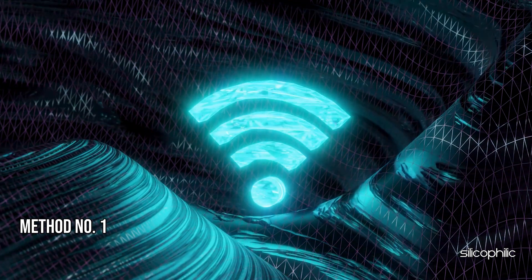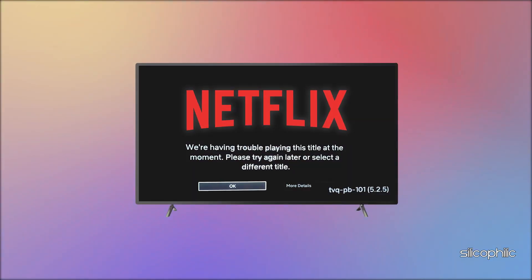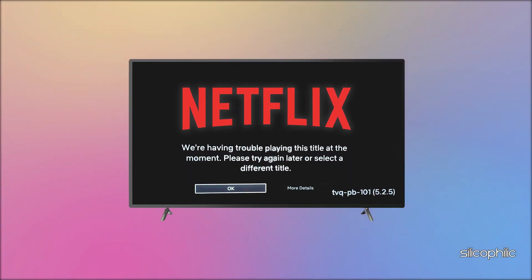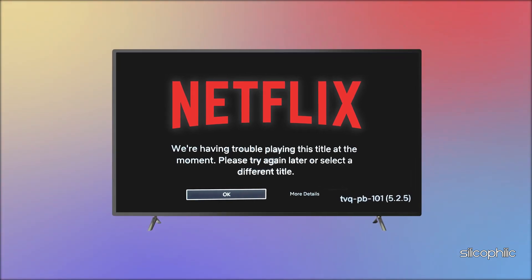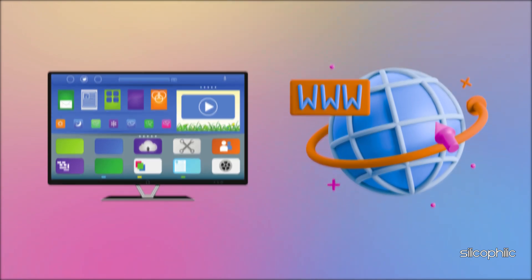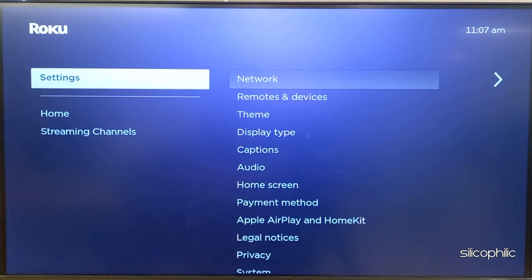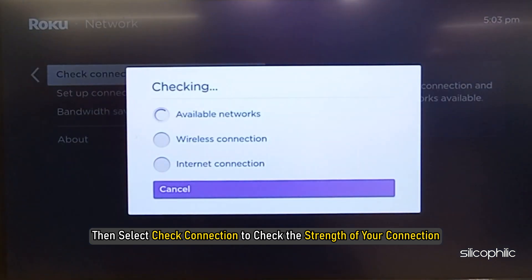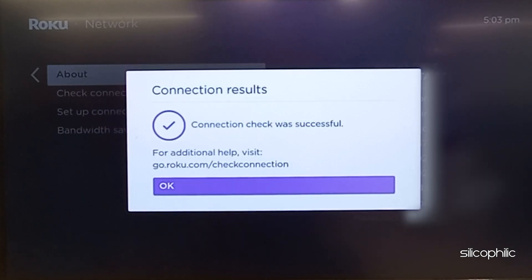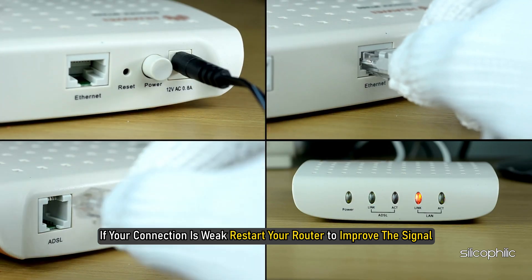Method 1: Check your internet connection. The Roku Error Code TVQ-PB-101 can occur when a network issue prevents your device from reaching a specific channel like Netflix. The first thing you can do is ensure your Roku device is connected to the network. Go to Settings, then Network, then select Check Connection to check the strength of your connection. If your connection is weak, restart your router to improve the signal.